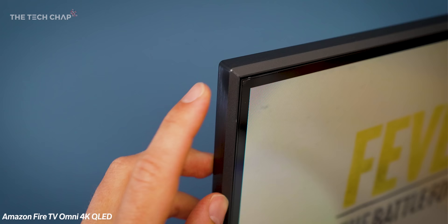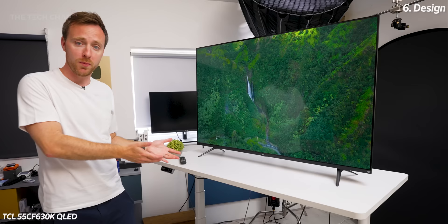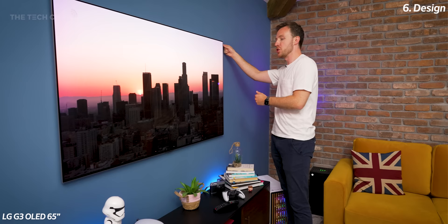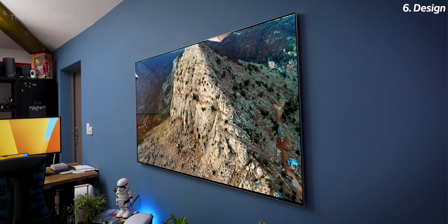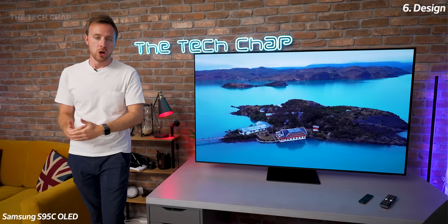TVs aren't just about specs and image quality — if you're going to have a big black rectangle dominating your living room you want it to look good as well. Even more affordable recent TVs like this have nice thin bezels and look pretty smart, but generally the more you pay the fancier the design, front and back. Pretty much every TV mounts on feet or a stand, although the LG G3's gallery design is meant to be wall mounted — they actually put the bracket in the box. One of the benefits of OLED TVs is they're a lot thinner and with newer models can sit practically flush to the wall. Pretty much every TV is VESA mount compatible or has its own bespoke option like the LG.